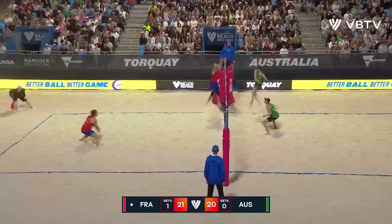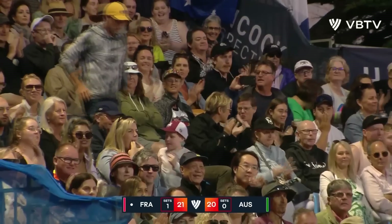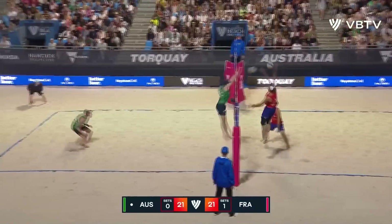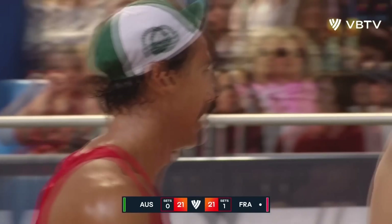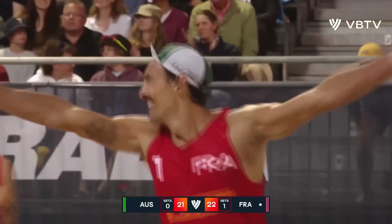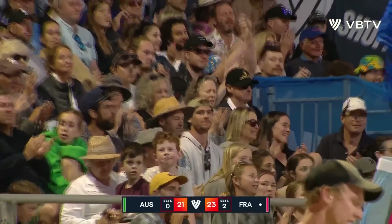Hodges behind again. The crowd is absolutely loving it. Pushing Kroo all the way to the side again. Hodges looking for the angle block — the Frenchman just too good. Is that off the block? No, it's not. There is a little bit of discussion, but the French are absolutely stoked. They have won a gold medal at an Elite 16 event!